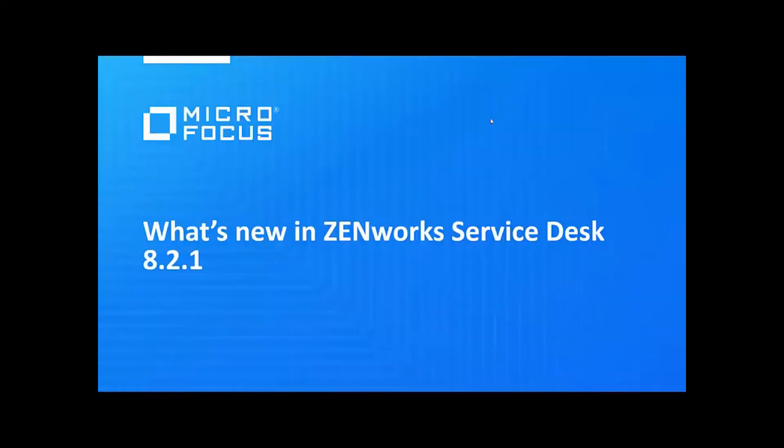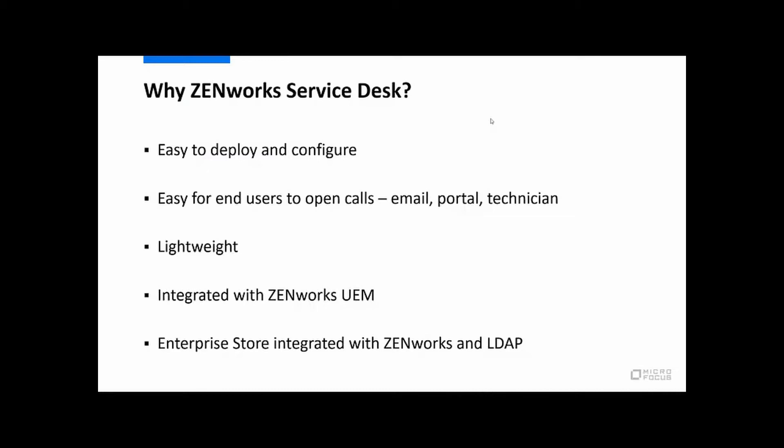Before we jump into what's new, just a quick reminder about what Zenworks Service Desk is and why we recommend it. Here at Microfocus we have a couple of different Service Desk solutions. Our primary Service Desk solution is the SMACS solution — it's an ITIL Service Desk solution built for the largest customers. Zenworks Service Desk, on the other hand, is really targeted at the mid-market, maybe the low side of the large market. It's really about being easy to deploy and configure — it's delivered as a virtual appliance, so all you have to do is drop it in, power it up, answer a few questions and you're ready to get started.